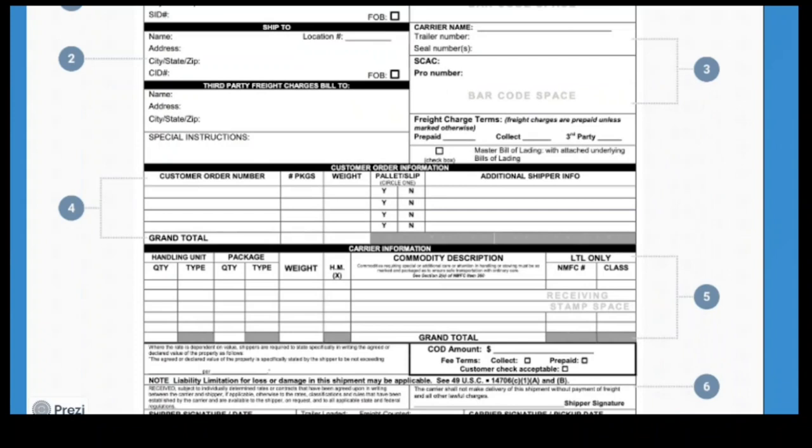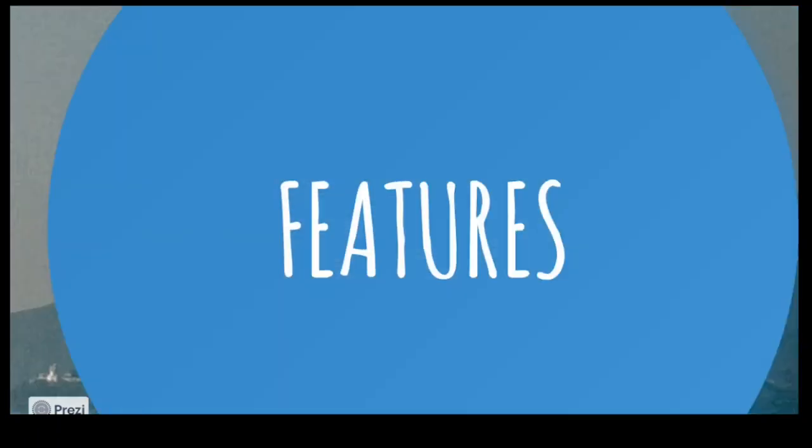The features of a bill of lading — there are six key features: names, city/state, customer details, carrier name, and amount. Let's take a look at what they are.